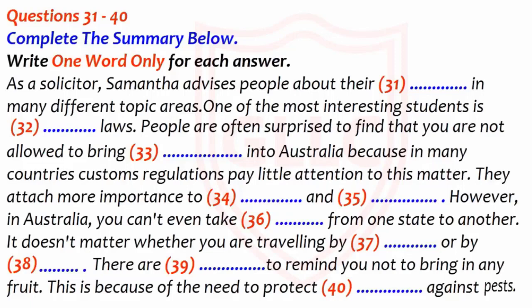Now listen carefully and answer questions 31 to 40. Does your work bring you into contact with many overseas students, Samantha? Occasionally. As you know, a solicitor's work is to advise people about their rights when they have any problems understanding how the law operates. They may need help because of injury to themselves or their property, if they have been attacked or robbed, for example. But these are not by any means the main problems I deal with. We know more about crime, I suppose, because we read about it in the newspaper or see it on TV. What other things do people come to you for help with? There are lots of things which don't get nearly so much attention.